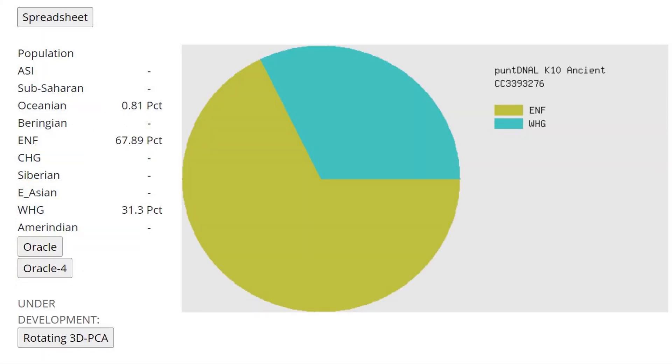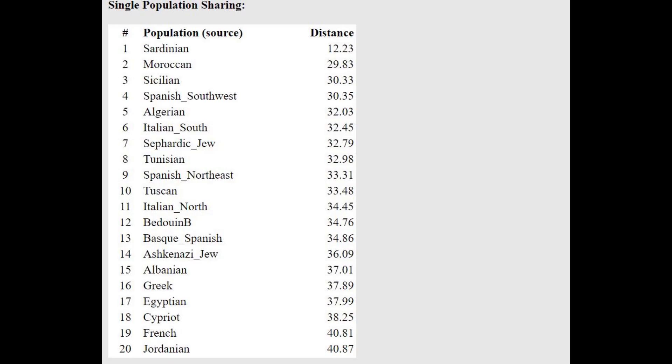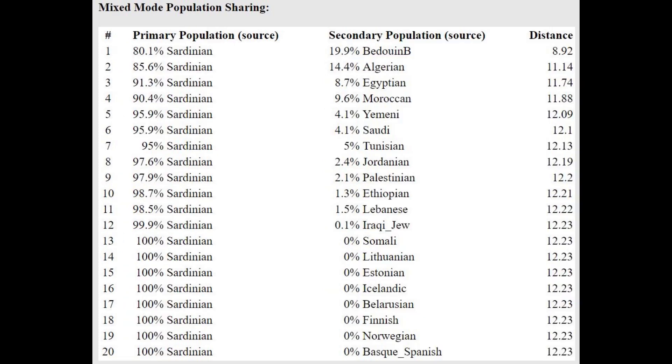Here's what he scores with Pondi ALK10. Once again, another super pure result. You can see he's not scoring any Sub-Saharan, no South Indian, no Oceanian — which means this is clearly a very modern individual with a lot of modern drift, modern Sardinian slash Mediterranean drift. He is closest to Sardinians here. But the oracles aren't really accurate — the distances are super high, because all of these populations have more admixtures than just ENF and BHG.